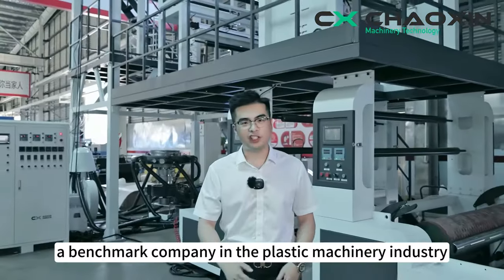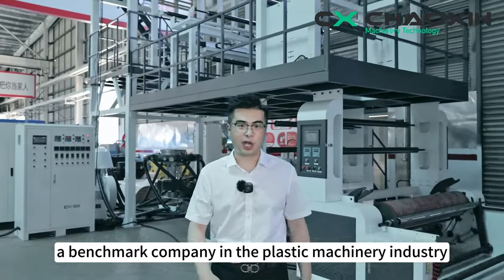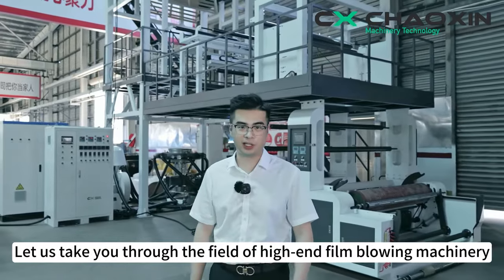We are Chowshin Technology, a benchmark company in the plastic machinery industry. Let us take you through the field of high-end film blowing machinery.